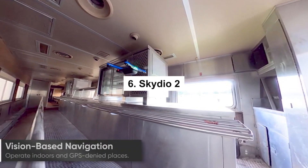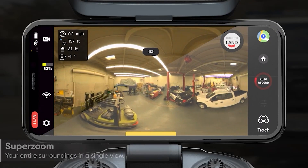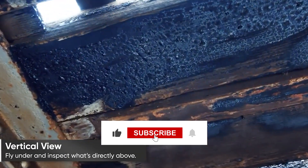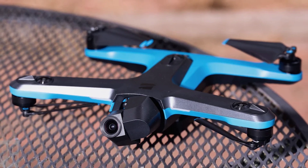6. Skydio 2 — We also have the Skydio 2, which is a great drone. 6 4K cameras and cutting-edge AI are included in its setup, which enables it to fly on its own and avoid obstructions. This drone, which can travel at a top speed of 36 miles per hour, is ideal for shooting fast-moving action scenes.